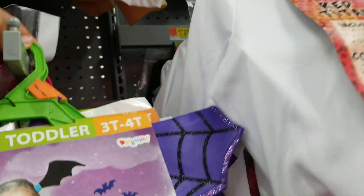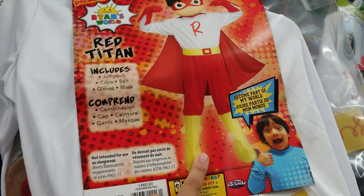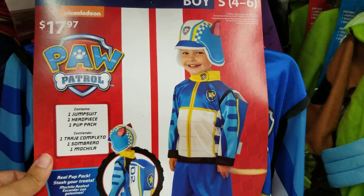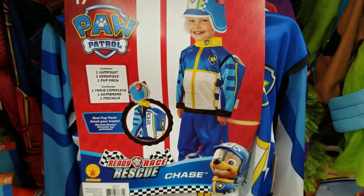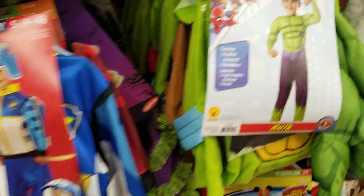They've got Red Titan — it's a jumpsuit with a cape, a belt, gloves, and a mask for 18 dollars. You can see there's a big bag in the back with the mask in it — how cute. They've got a whole lot of them right here. Then they've got Paw Patrol Chase — this little doggie, he's really cute. And then they've got the Hulk from Marvel — really cute as well, look at the little abs.